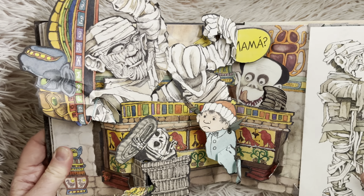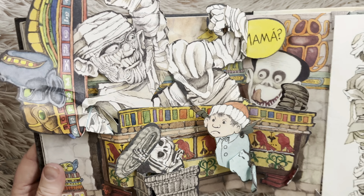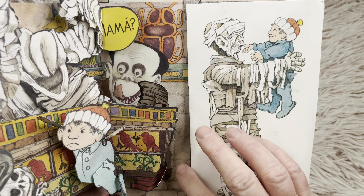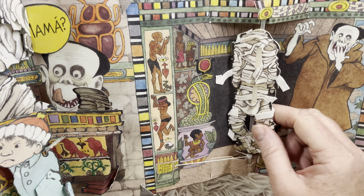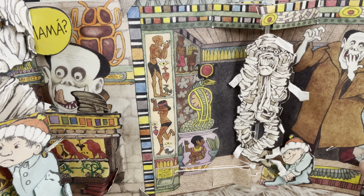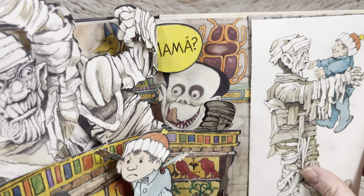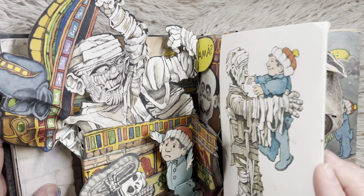Mama! Look at it, the mummy came out of the mummy tomb. Now he's playing with the mummy. Oh my, look at that, friends. This mummy turns around. Look at that. That's so crazy. You have to be really careful with this book, my friends. There are lots of moving parts to it.